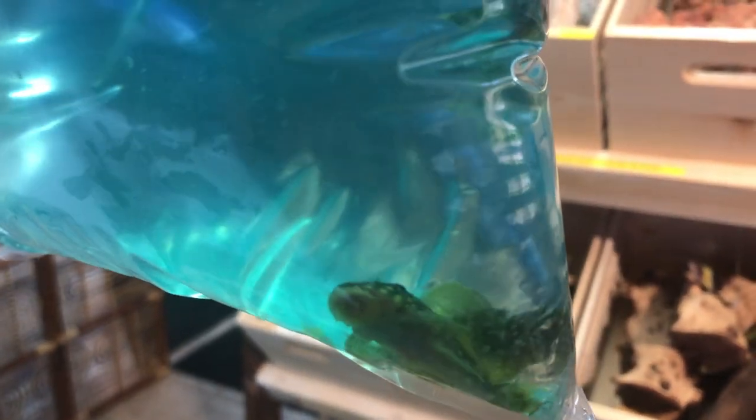There's something in there real active — I guess these are going to be gold nuggets. Yep, that's what they are: gold nugget plecos. I can never get a good bag shot on a pleco — there's a decent one.